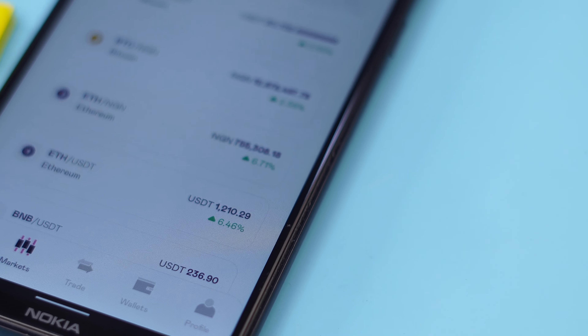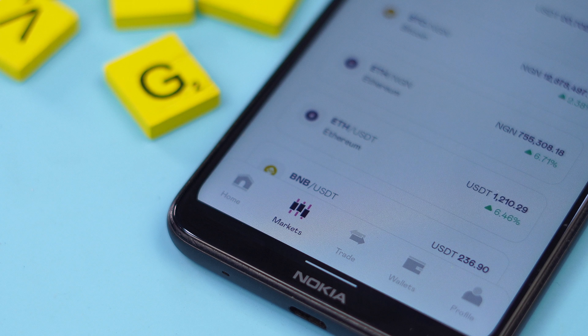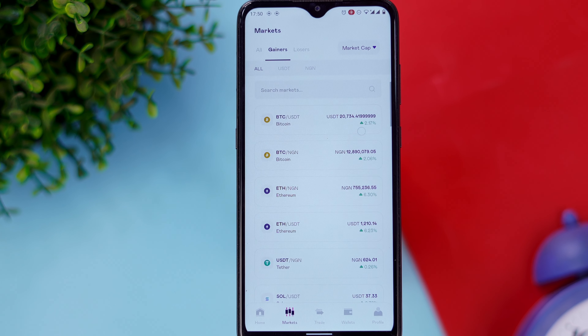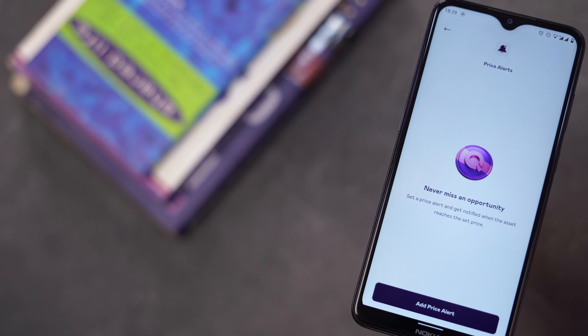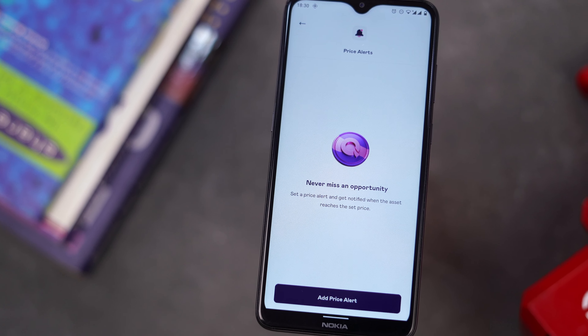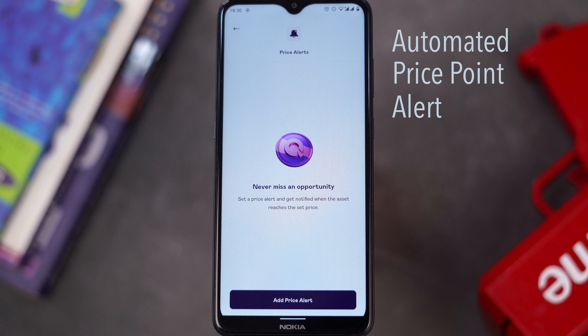Another feature I like with the new app is the market section. You can tap here to access it, and it shows you the top gainers and losers in the market so you always know how the market is moving. You can also set price alerts on the new QDAX app — just set the coins you'd like to get alerted on, and the app will automatically update you with the price. This really helps traders who like to move in and out of the market fast, so you know exactly when to sell or when to buy.